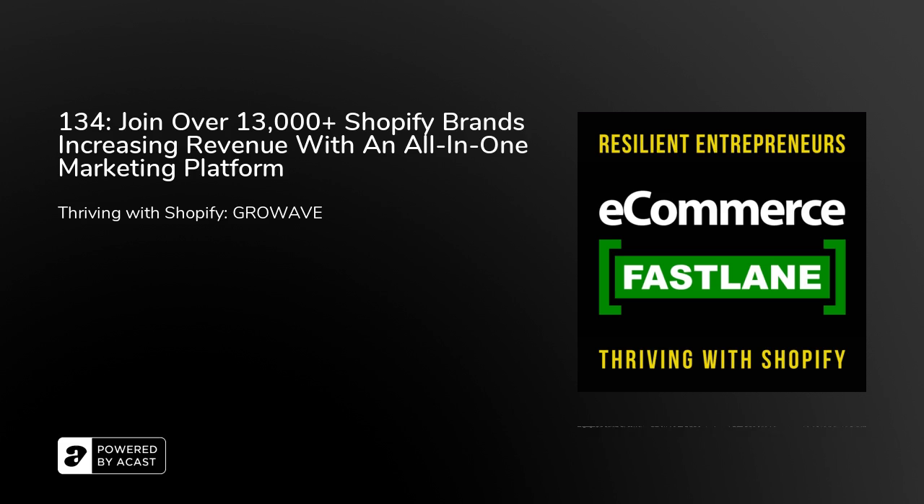On to Episode 134. And the best Shopify apps to help you accelerate your business. The time is now for you to improve efficiencies, grow revenue, profit, and lifetime customer loyalty. Please welcome your host, startup founder, and strategic advisor, Steve Hutt.